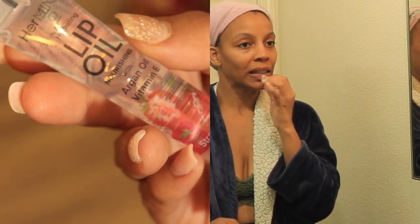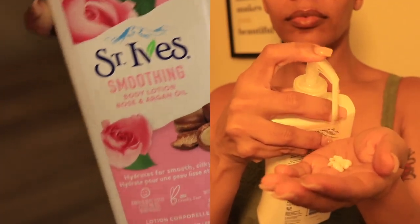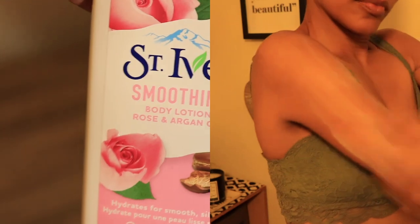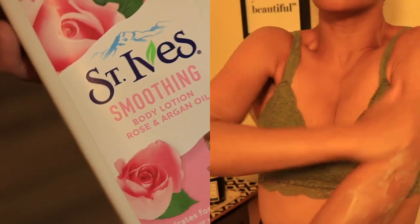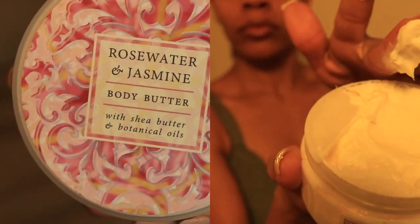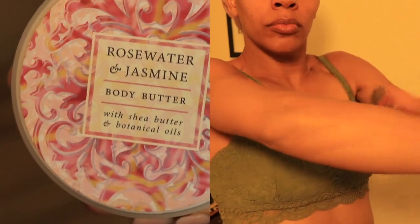I'm finishing this off with a strawberry lip oil — I couldn't find a rose oil one. This lotion is super moisturizing and you get a lot for your buck; you can find it in every scent at Walmart, so I definitely recommend it. I'm pairing this lotion with the Rose Water and Jasmine Body Butter. This body butter is okay — I've had more moisturizing body butters — but it did leave my skin soft and shining, and of course it smells good, so you can't go wrong with that.